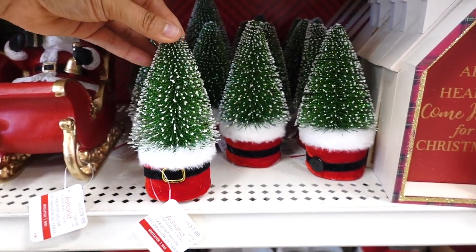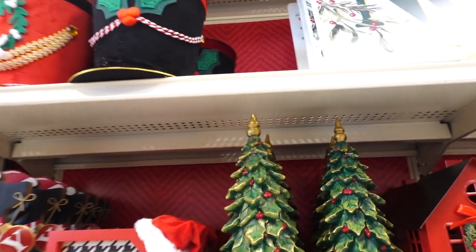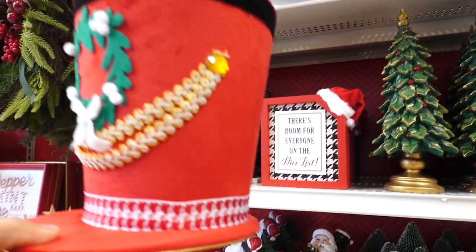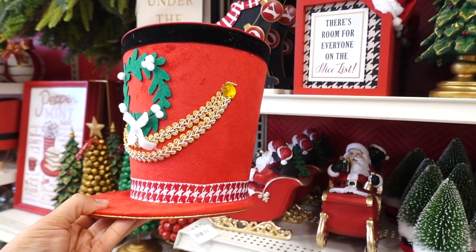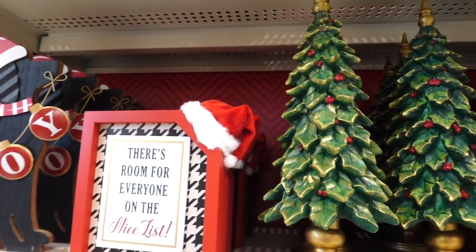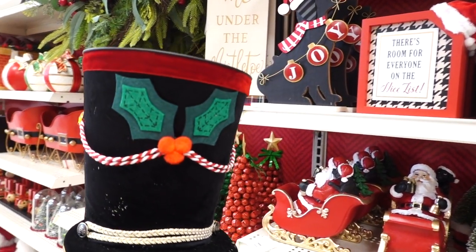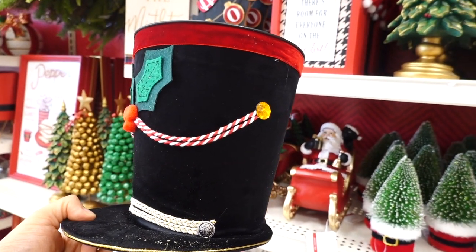They have these bottle brush trees for $7.99. I think last year they had some similar nutcracker hats — here is a close look. This one on the red one is $24.99. I like the wreath in the center. The other one has some holly and is made of a felt material.